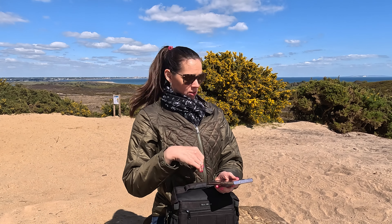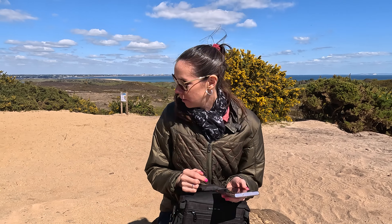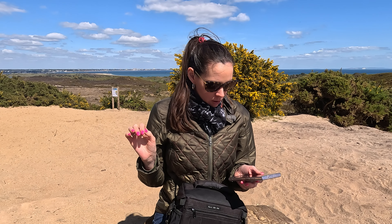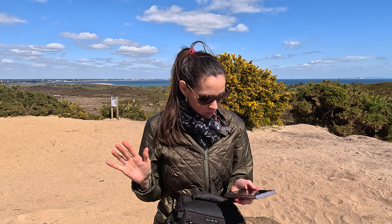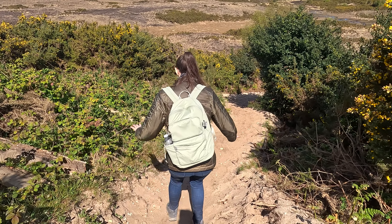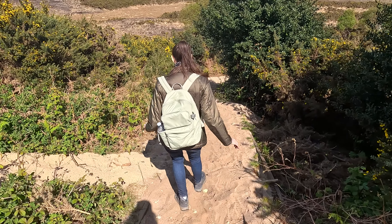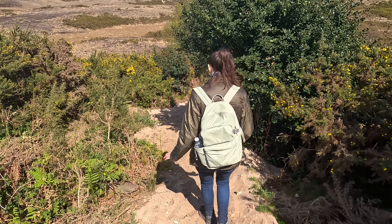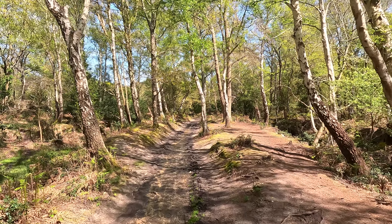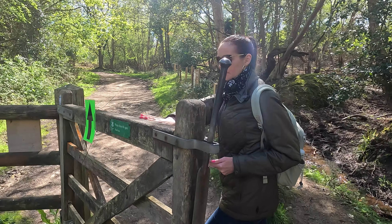Take the path that leads down the slope on the other side of the Agglestone, and follow the path through the mire — M-I-R-E, never heard of that. Where the path forks, turn right heading towards the trees. There's trees everywhere. This is an easy walk — it's like loose under my feet.